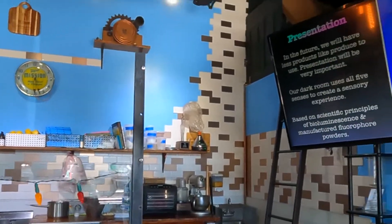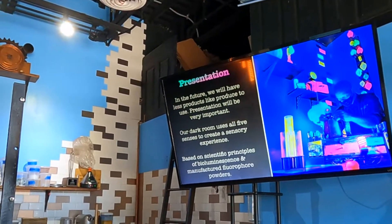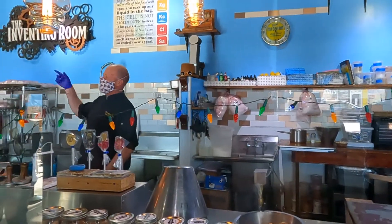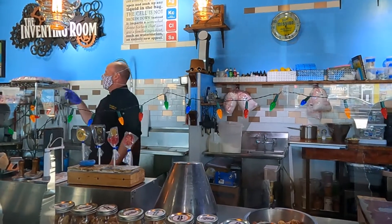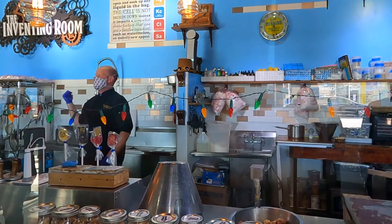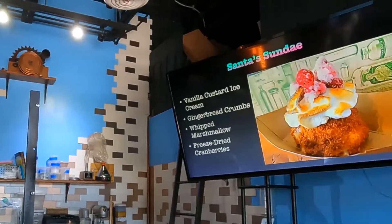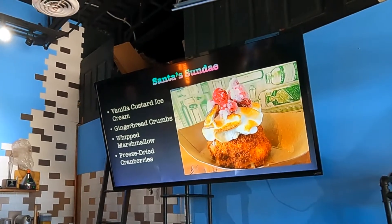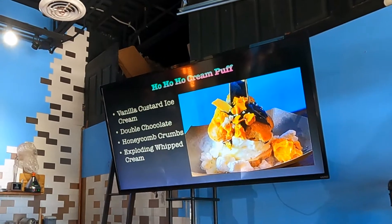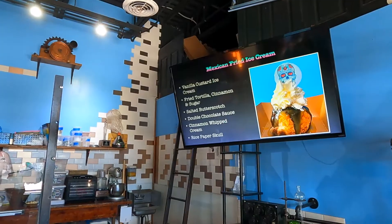Next let's talk about presentation. We're in a strange time with global warming, and in the future chefs might not have as many products to work with. To demonstrate this, we're going into the black light room to try some glow-in-the-dark cotton candy made with just three ingredients: sugar, raspberry powder, and golden dark powder. Now let's look at our sundae menu. We have the Santa sundae — vanilla custard rolled in gingerbread crumbs with whipped marshmallow and freeze-dried cranberries. The Ho-Ho-Ho cream puff is vanilla custard, double chocolate, honeycomb crumbs, and exploding whipped cream. And the Mexican fried ice cream is rolled in fried tortilla and sugar with salted butterscotch, double chocolate sauce, cinnamon whipped cream, and a rice paper skull.